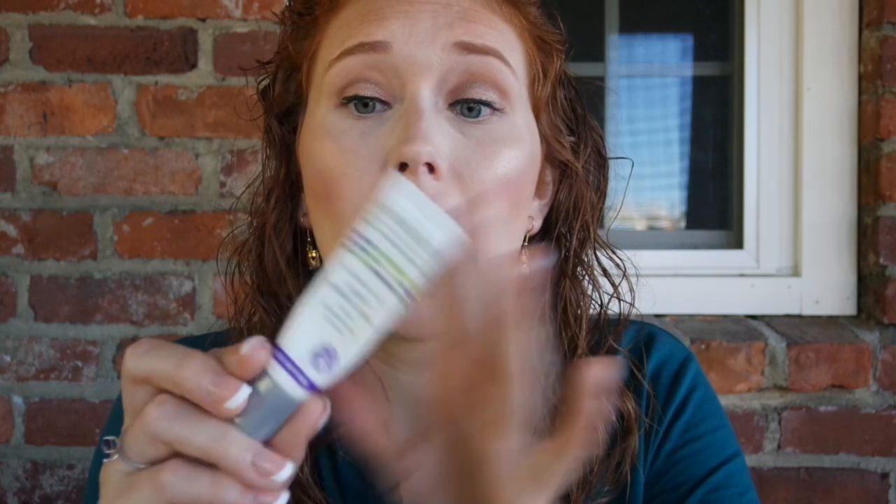I also have this sample from Fortune Cookie Soap — it was their face moisturizer. I did not like this; I ended up using it as a body lotion because it felt too thick like a body lotion on my face. So I didn't like it and wouldn't buy it. I have the Andalou Naturals Night Repair Cream Age Defying. This was fine; I used it for a pretty long time. I didn't see any age-defying benefits, but it didn't hurt my skin at all, which is never a bad thing.